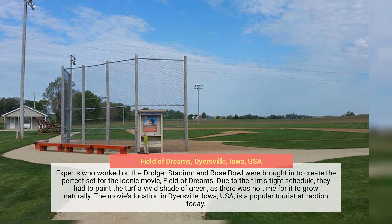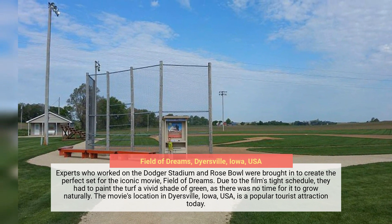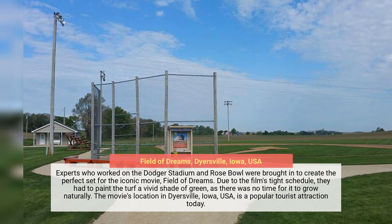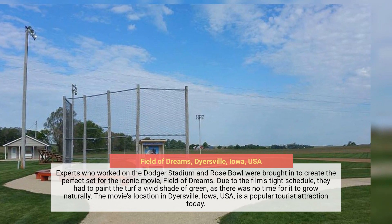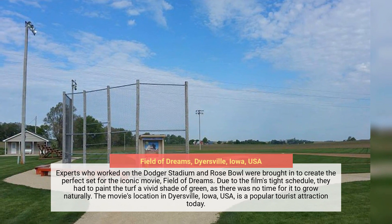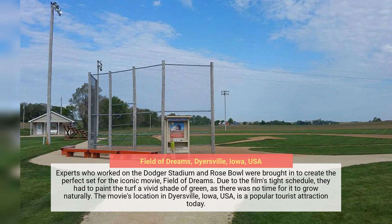Experts who worked on Dodger Stadium and the Rose Bowl were brought in to create the perfect set for Field of Dreams. Due to the film's tight schedule, they had to paint the turf a vivid shade of green, as there was no time for it to grow naturally. The movie's location in Dyersville, Iowa, USA, is a popular tourist attraction today.